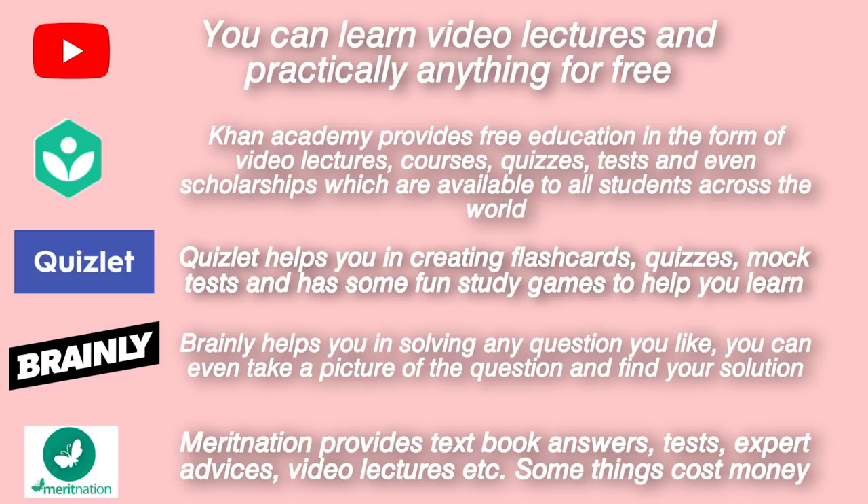The next is Khan Academy — my personal favorite. Khan Academy provides free education all over the world. It has video lectures and different courses which you can take fully online. It also has quizzes, tests, and even scholarships available to students if they complete a certain course. It's a great academic website and app.